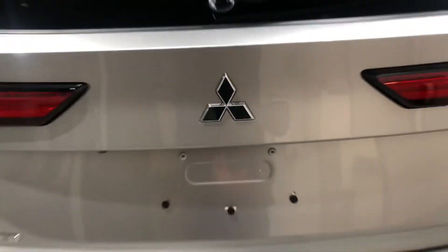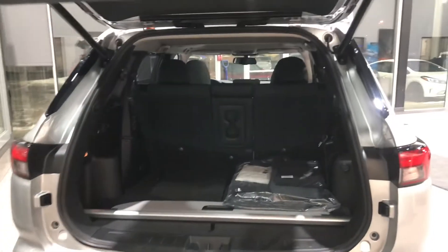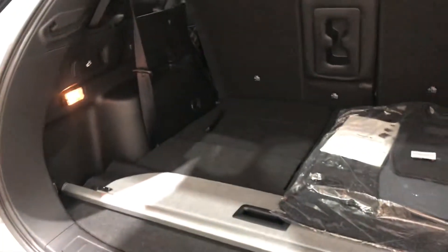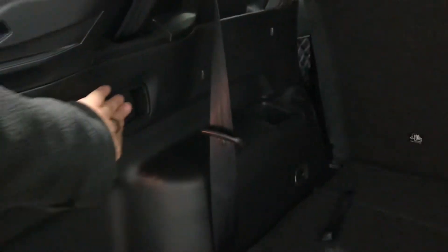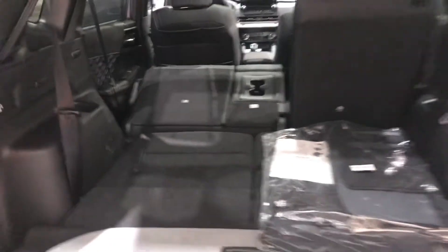It also has a powered liftgate, a really nice feature to have. It opens up nice and smoothly — tons of room back here. If you're not using your third row seats, it's great for your Costco trips, road trips, and IKEA trips. If you need more cargo space, you can pull this latch here and it pulls down your second row seats for extra cargo space.